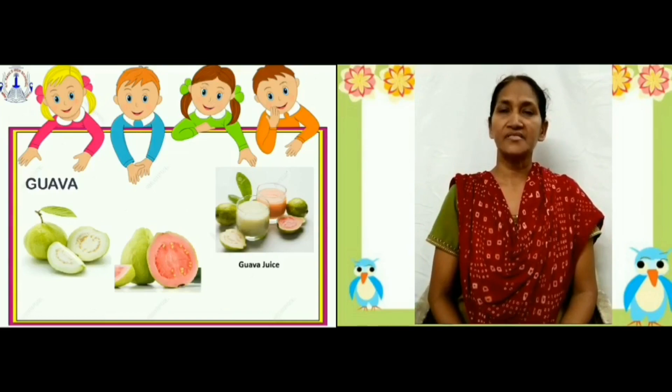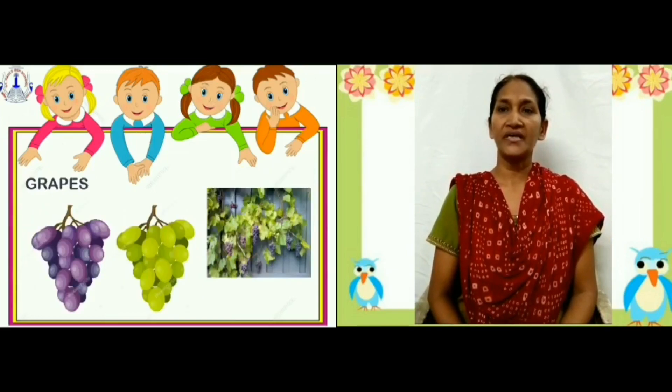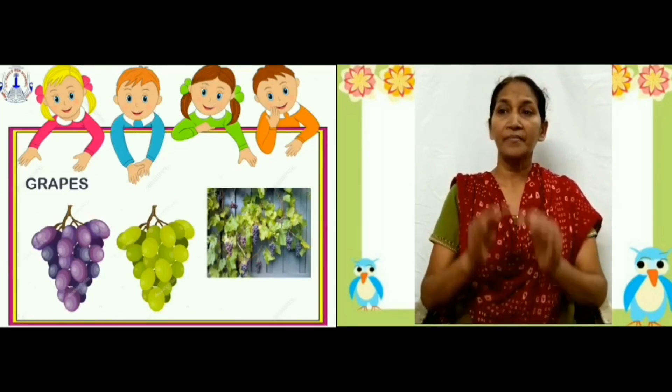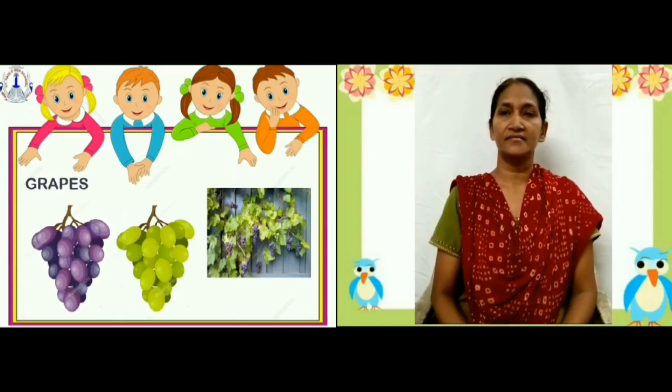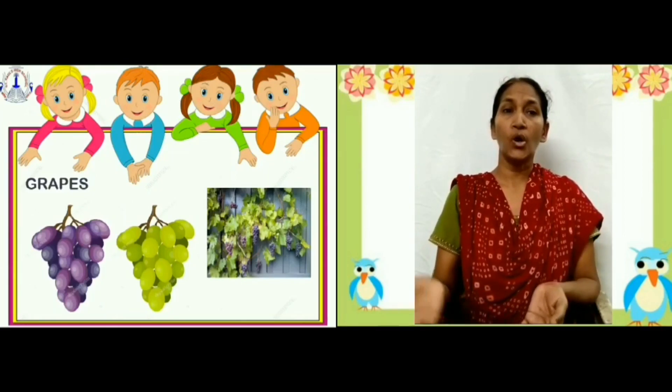Grapes. Grapes are found in two colors — that is green and purple. They are sweet in taste. They grow in bunches. They are good for health. They are grown on climbers.